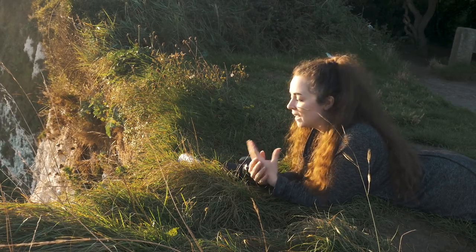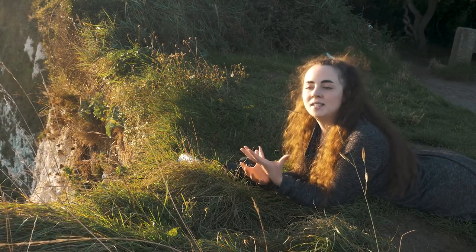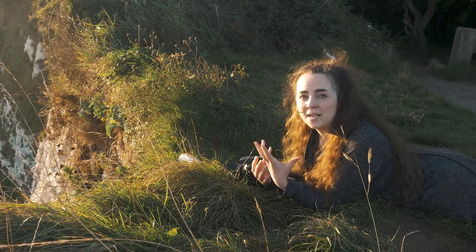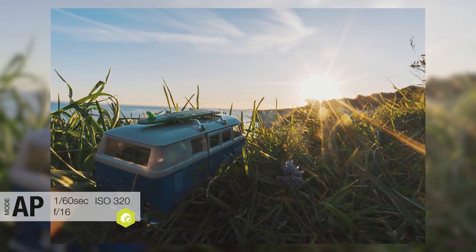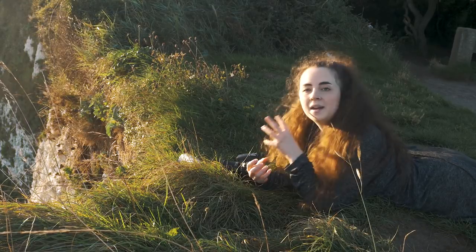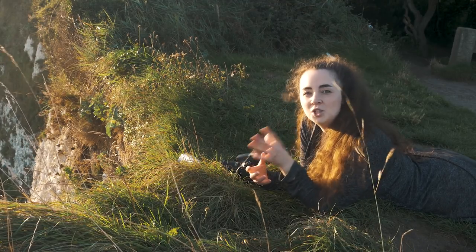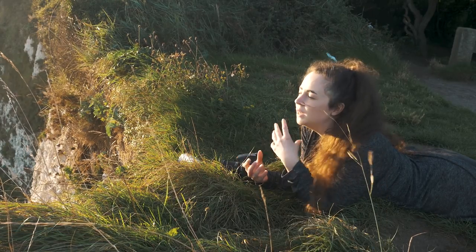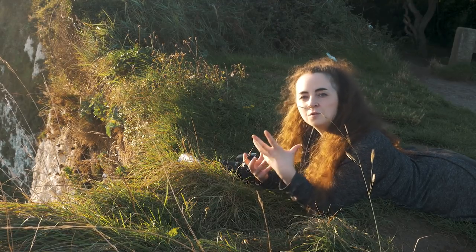Now that I've framed up, the next important thing to consider is aperture. I'm going to take a shot at f16, which is a usual aperture for landscape. As you can see, we've got the cliffs in focus in the background and the van in focus in the foreground — and it looks great. However, the focus of the image is not the cliffs, it's the van. The cliffs are an important part of the image as they give a really beautiful background, but personally I think it looks better when the cliffs are nice and soft and out of focus.